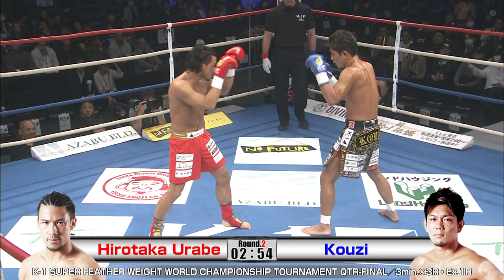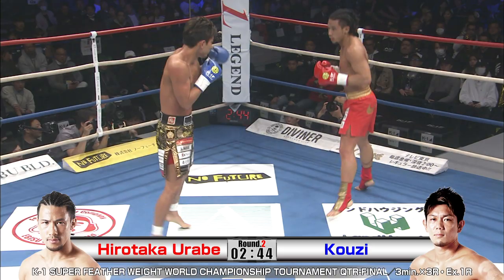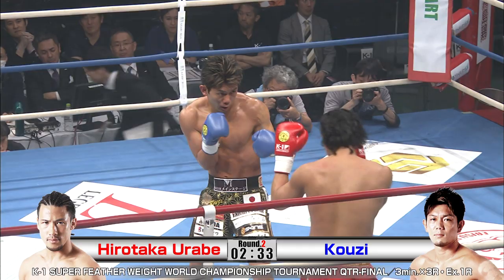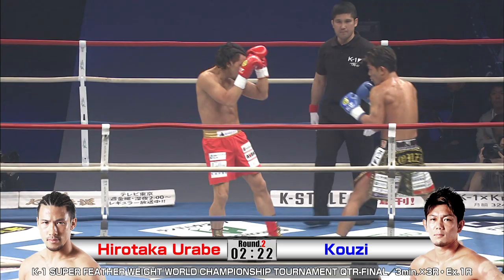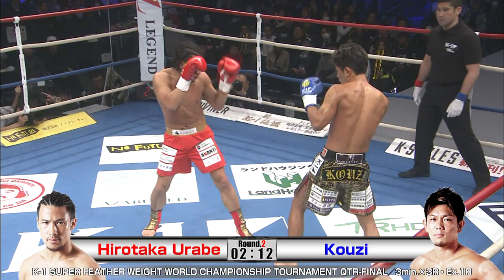This round, both fighters coming off — and right back at it! I thought they might ease back into it, but no. A great left kick from Urabe, but Koji was all over it, coming back with punches to the body, right in the low cookie zone. If you're watching K1 for the first time, you picked a great bout because these guys are extremely talented. Some clinching going on here. They don't want the headbutt — there were a few close calls in the first round.